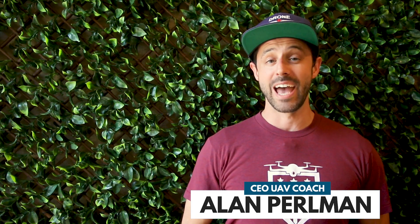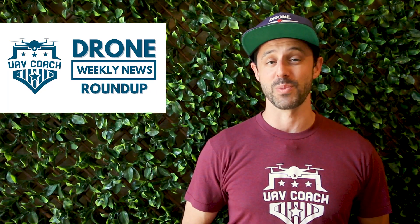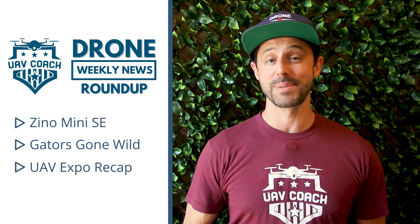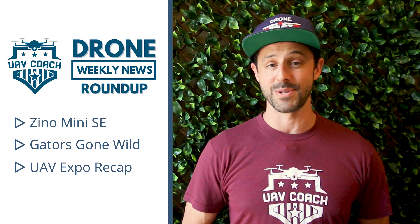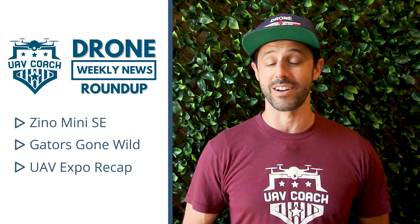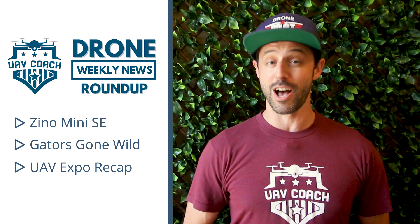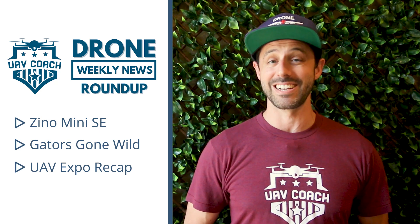Hello drone community, this is Alan at UAV Coach and Drone Pilot Ground School, and welcome to this week's edition of our Drone Weekly News Roundup. Here's what we're going to cover this week: first, a new model from Hubsan, a company near and dear to my heart — I learned to fly on a Hubsan drone back in 2014. Then we're heading to the swamp where an alligator goes head to head with a DJI Spark. Finally, our very own Liz Robertson was in Las Vegas for the Commercial UAV Expo and we've got highlights from her time at the show.